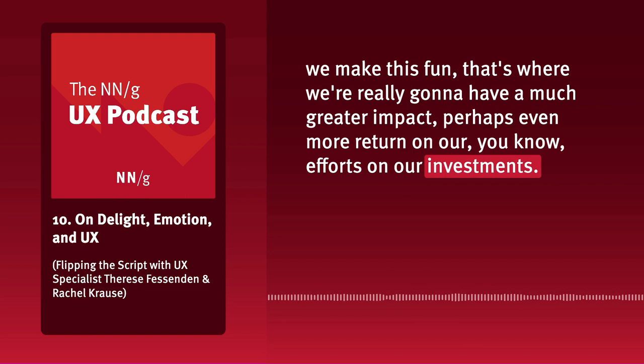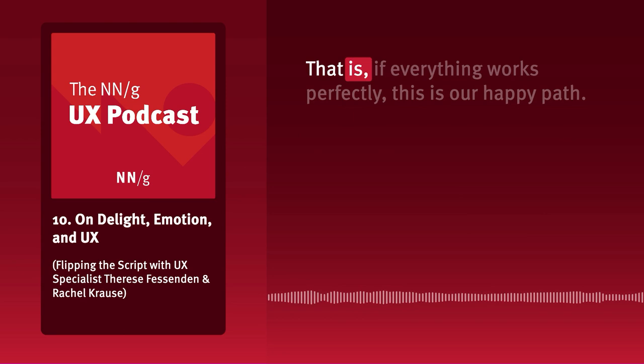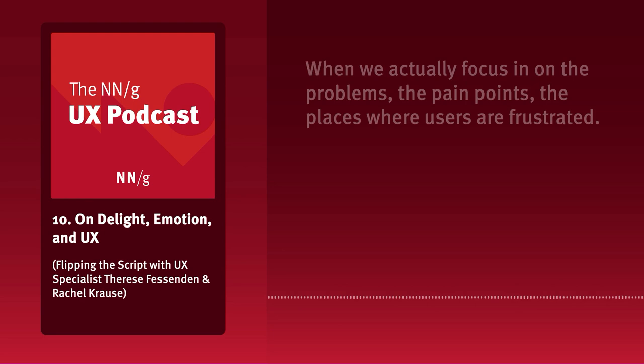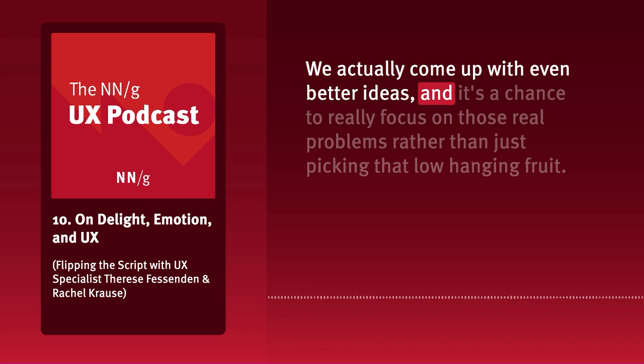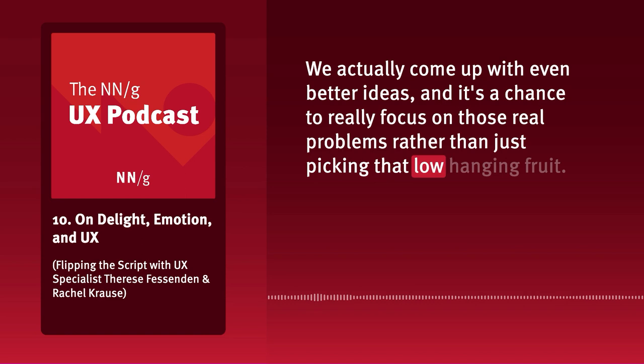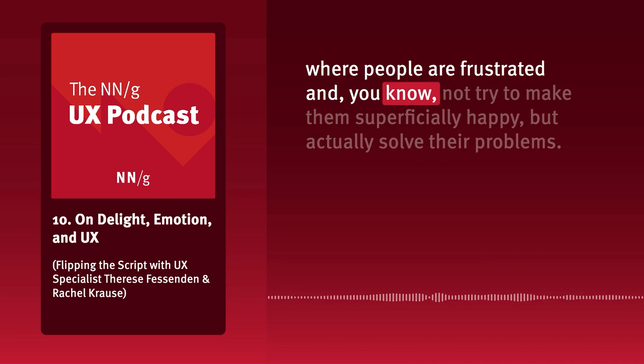It's easy to focus on the happy path — if everything works perfectly, this is our happy path. But when we actually focus on the problems, the pain points, the places where users are frustrated, we come up with even better ideas. It's a chance to really focus on real problems rather than picking low-hanging fruit. Focusing on areas where people are frustrated, rather than making them superficially happy, actually lets us solve their problems.